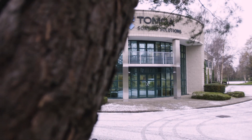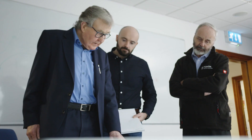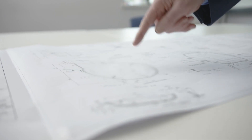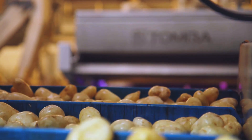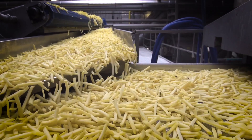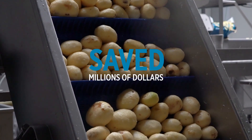The Tomra steam peeler has a rich and storied history that spans over 45 years. The driving force behind the innovation in steam peeling has been the global french fry industry. The introduction of steam peeling has saved millions of dollars and helped to massively reduce waste.